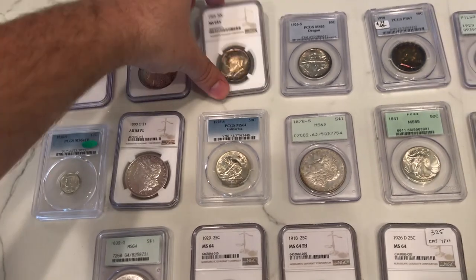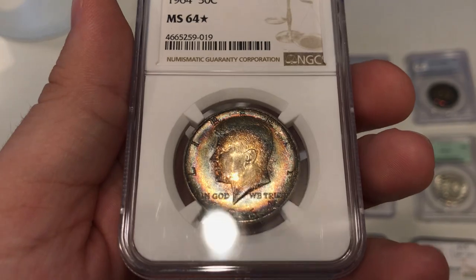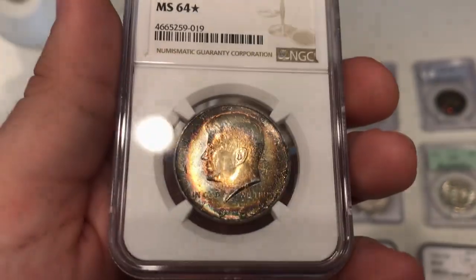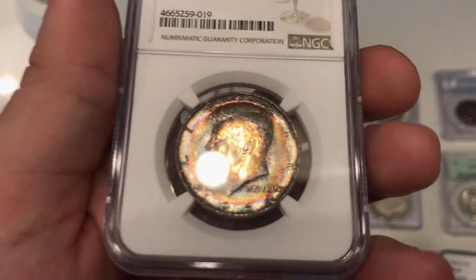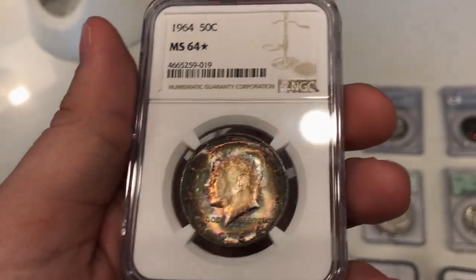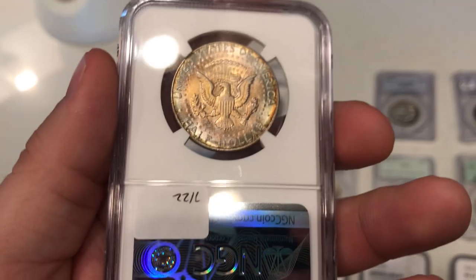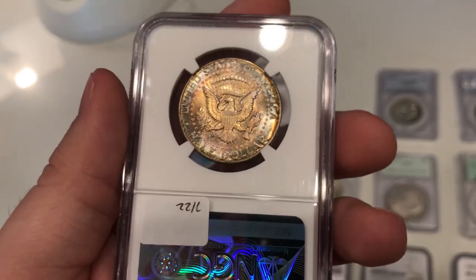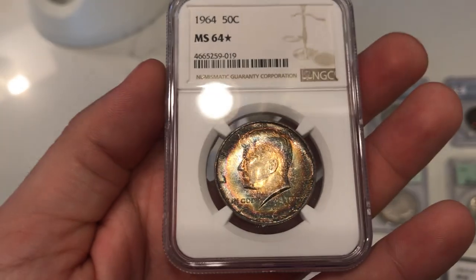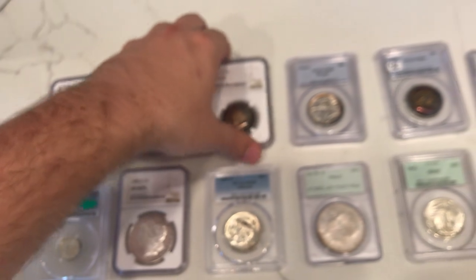Here's a 1964 Kennedy I bought on eBay this weekend. The color on this coin is really nice - just a pretty cool bullseye type of look to it. I really do enjoy the eye appeal of the coin, and so did NGC - they graded it MS64 star. If you can get a star on a coin like this and it has the right color, you can expect to sell it for a good premium. We have a collector that likes these a lot, so we ended up sending this one to him today.